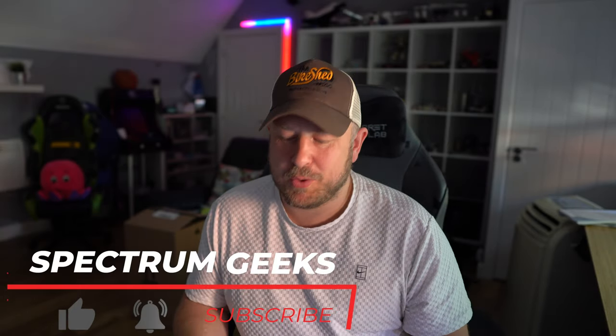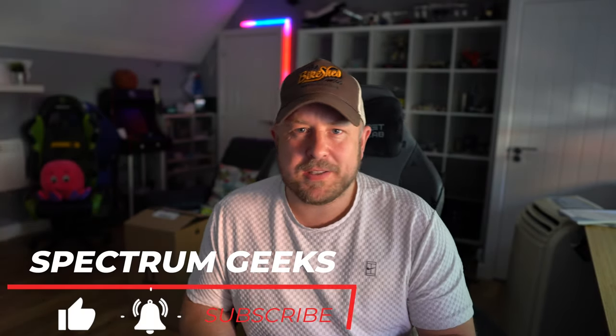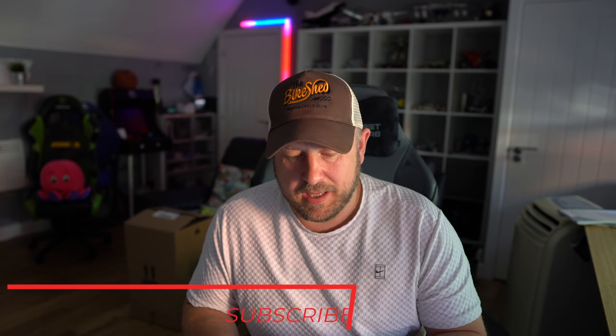Hello and welcome to another Spectrum Geeks video. My name is Dale and this is an update on my learning to fly and getting my private pilot's license here in the UK. I've done it — I've passed another one of these ground school exams. This time it was Aircraft General Knowledge, my eighth ground school exam. I passed it on the 17th of August and I got 87%, so not too bad.